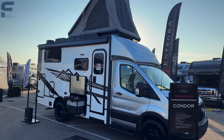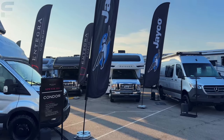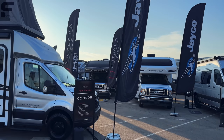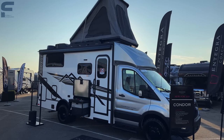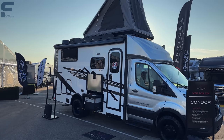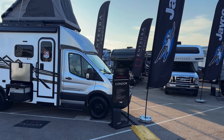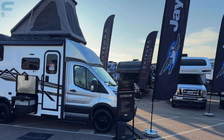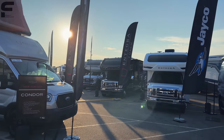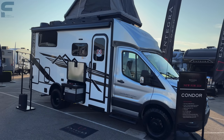The Condor is basically a B+ style motorhome, in my view, because it's on a Ford Transit chassis — a van-style chassis similar to the Ram and Sprinter. It has more of a box where the RV portion is built, giving it a lot more space than a standard van, though it's not as large as a Class C with a full cab-over bed.